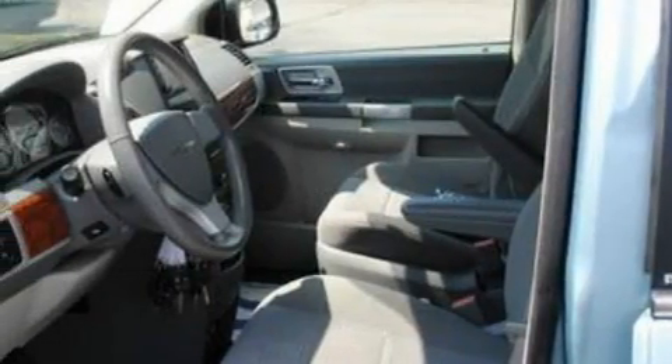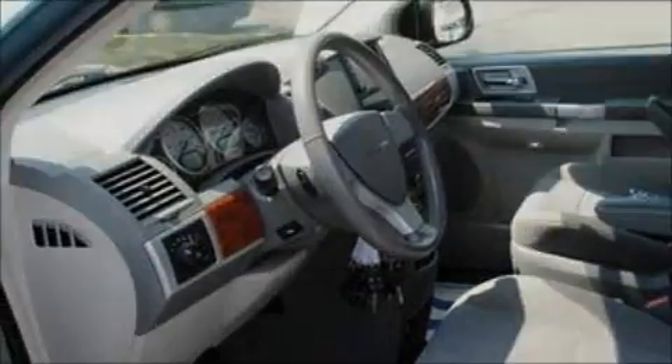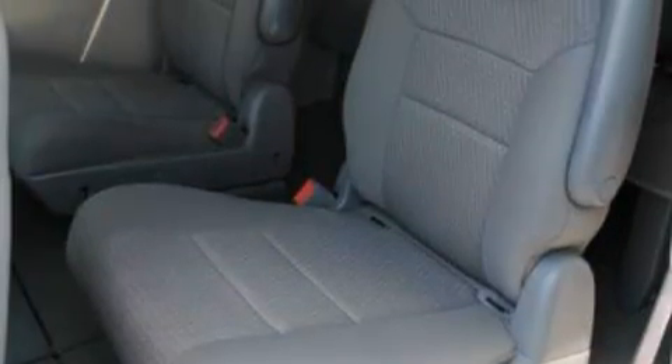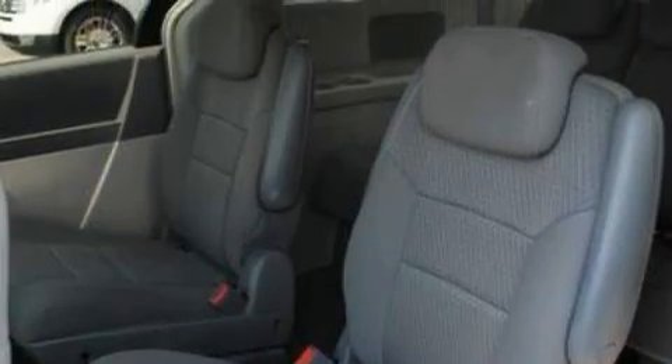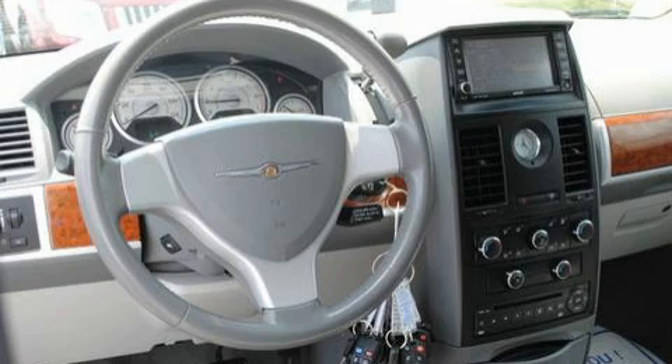Its top features include heater vents for rear seat passengers, leather and alloy steering wheel trim, a power rear liftgate, cruise control, a 6-speaker audio system, a CD player, a low tire pressure indicator, traction control and stability control systems. And this vehicle has fewer than 63,000 miles on the odometer.